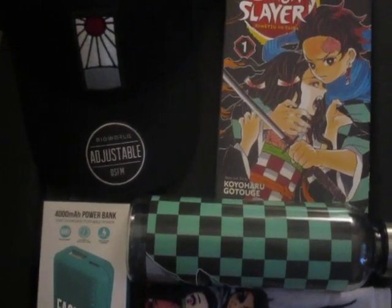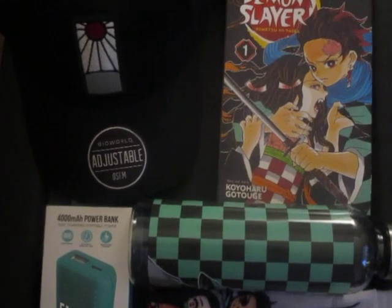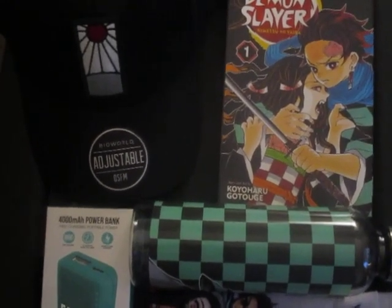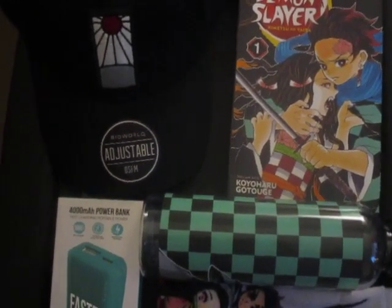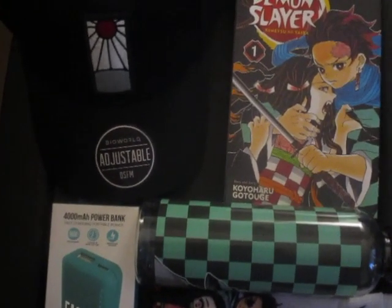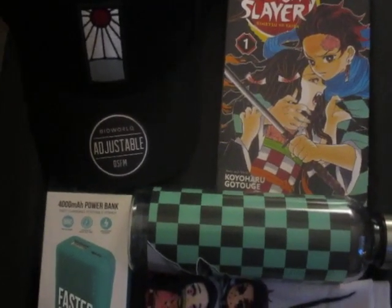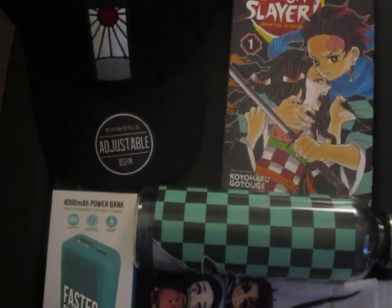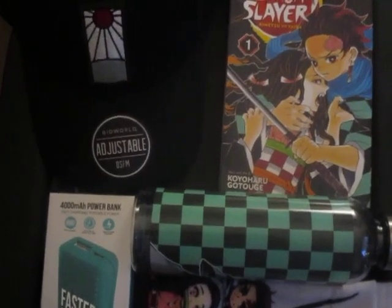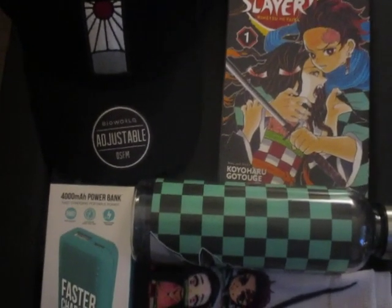Alright, thank you so much for joining us and tuning in. Hello everyone, it's Lancely for the YouTube channel. It's time for the first-ever top five items.